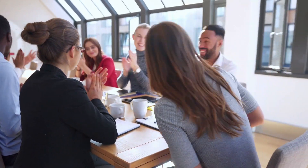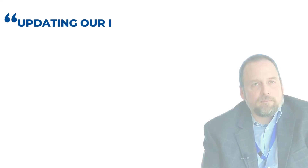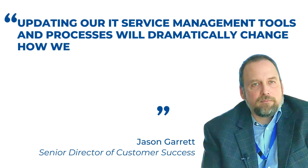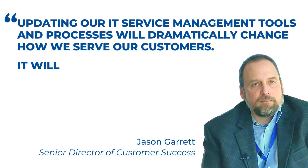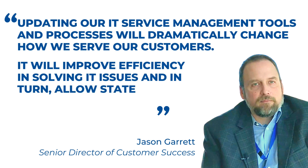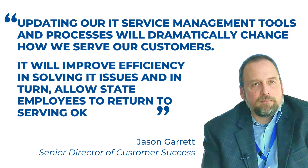We are driving digital transformation to ServiceNow across information services. Our leadership and technology teams are excited to get started. Updating our IT service management tools and processes will dramatically change how we serve our customers, improve efficiency in solving IT issues, and in turn allow state employees to return to serving Oklahomans.